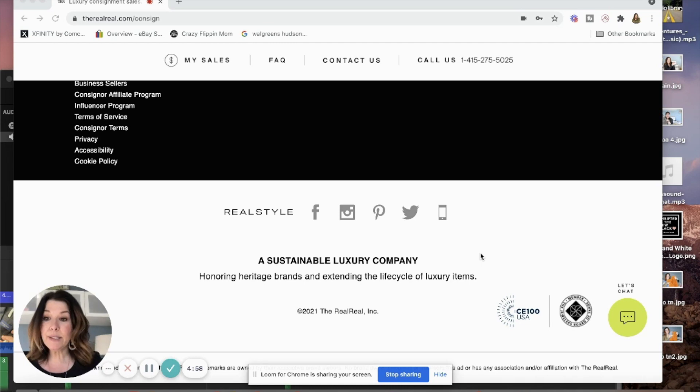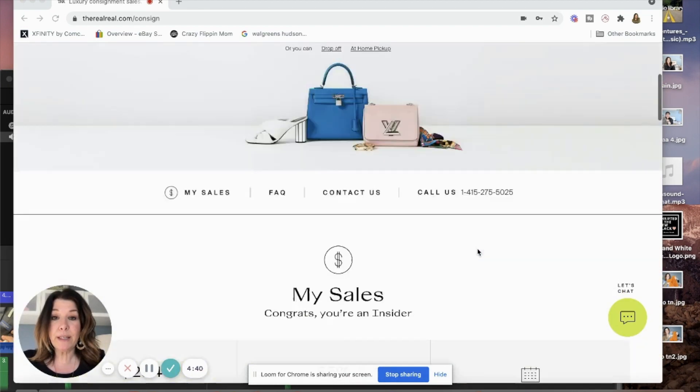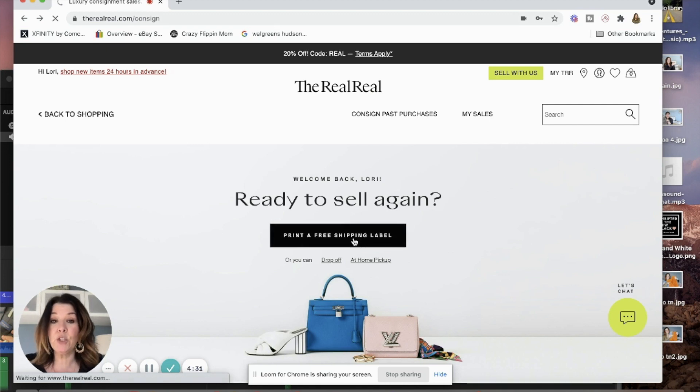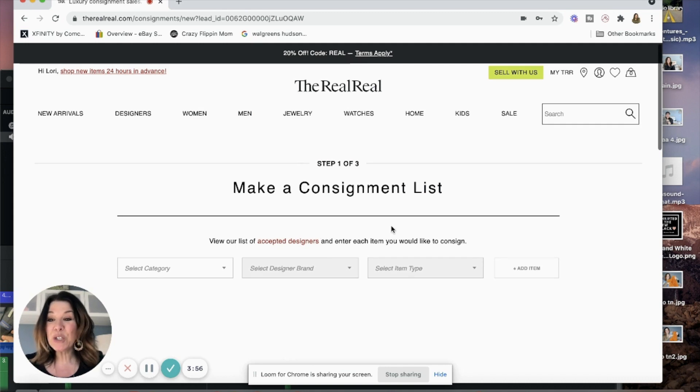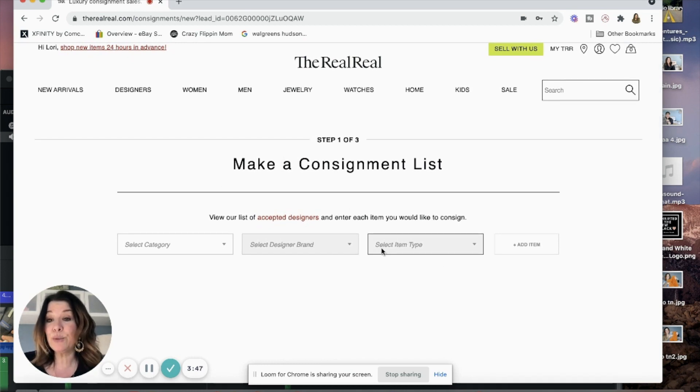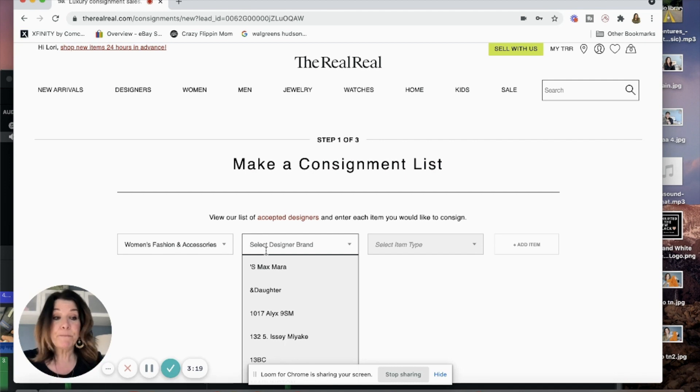When you come over to The RealReal website and click 'Sell with us' then 'Print a free shipping label,' you can also do drop-off or pick up at home. It asks you to make a consignment list, and I think the reason they have you do this is to make sure you're including brands that they accept. I'm going to throw a couple things in there that aren't on the list just to test the waters — if they don't accept it, they'll send it back to you. Here's the list of accepted designers.